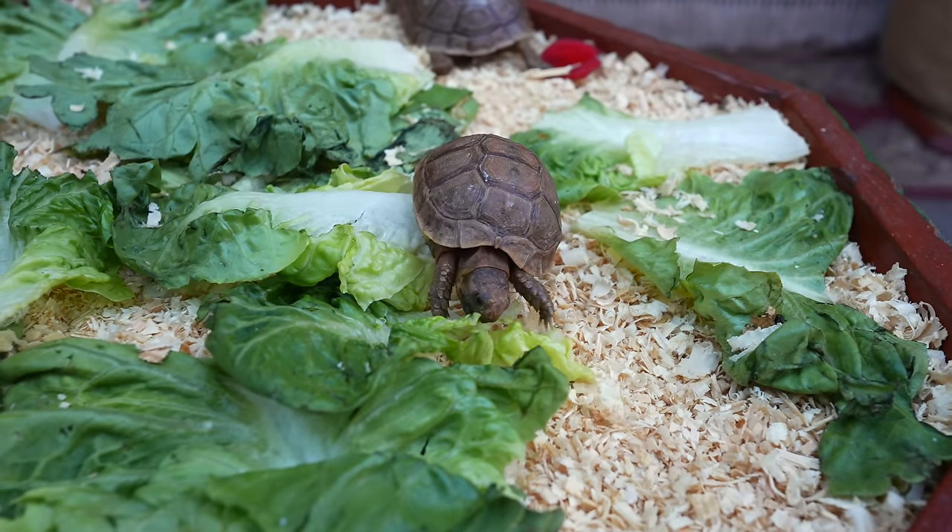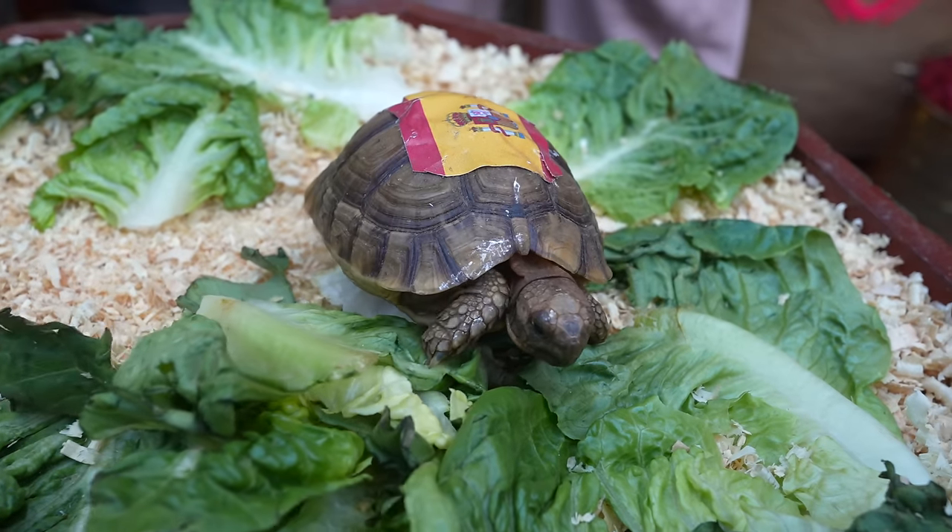There were turtles for sale and they were so cute! The lady said they only sell them to locals since tourists can't take them home. They're only five euros. Jackie thought they were fake — like battery-operated turtles!